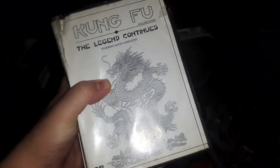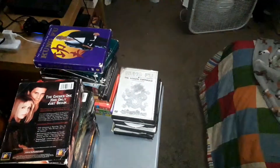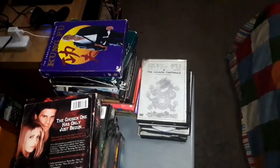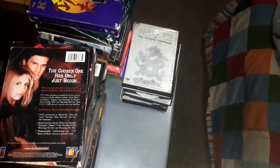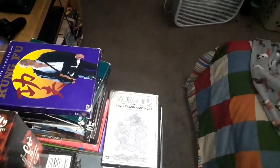We all know that Seasons 1 and 2 of Kung Fu: The Legend Continues are available from Warner Archive Collection. I'll have to pick those up at some point, but I'm waiting because Warner Archive Collection needs to hurry up and finish releasing Seasons 3 and 4, which would complete the series — just like Warner did with the entire series of Babylon 5.